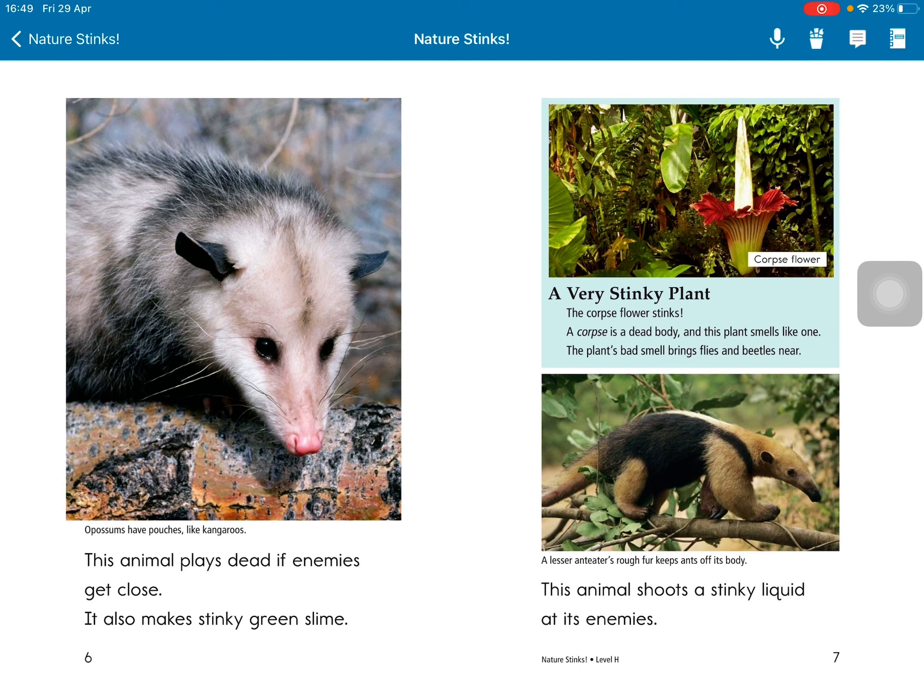This animal shoots a stinky liquid at its enemies. A very stinky plant: the corpse flower stinks. The corpse is a dead body, and this plant smells like one. The plant's bad smell brings flies and insects.